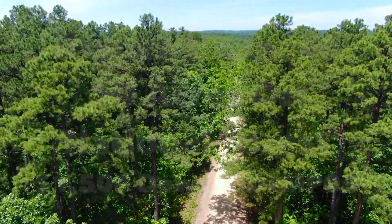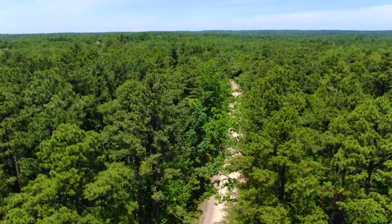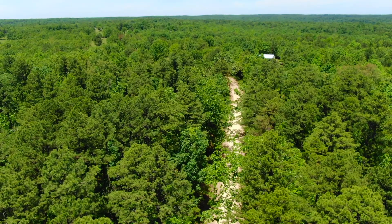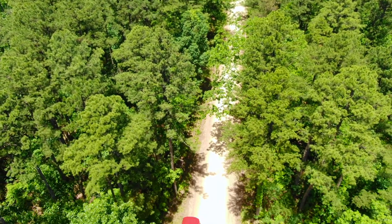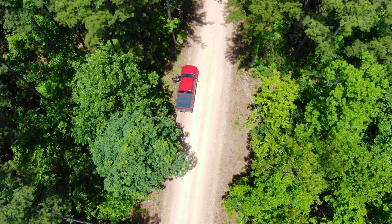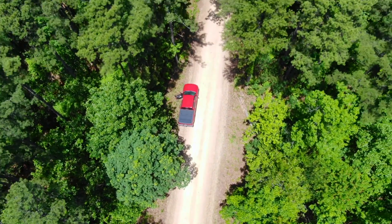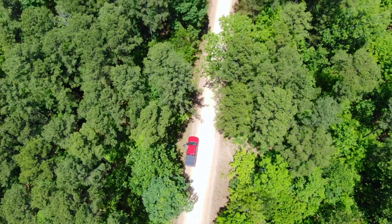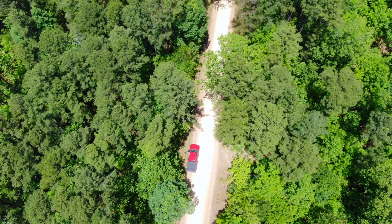Look at those huge pine trees. The entire east side borders the county road. It goes straight back to the west, and the entire west side directly borders the Mark Twain National Forest. So you literally have direct access into well over 50,000 acres of additional land for hunting and camping and trail riding and exploring.